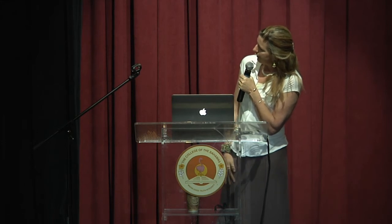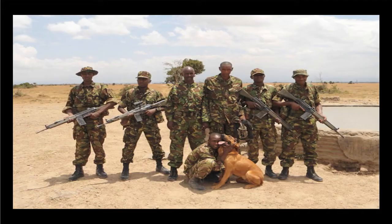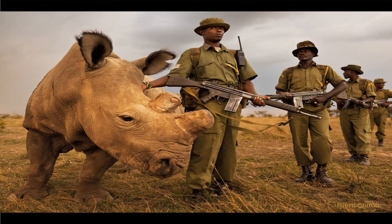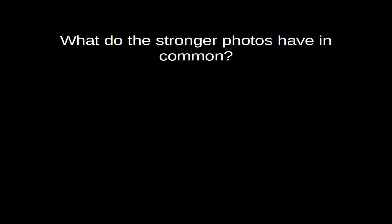Here we have a group of guards of rhinos with their dog, and then we have another picture that shows them with the rhino. I think that tells a more compelling story — because it really tells the story of what they're trying to protect.